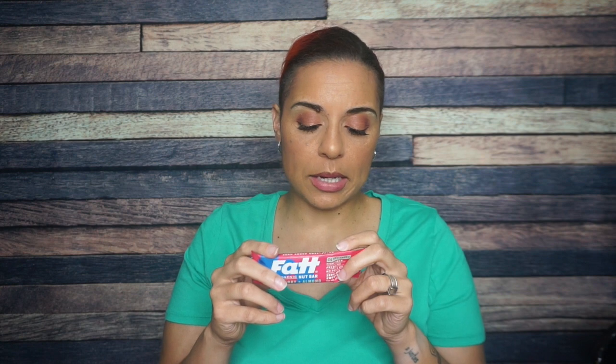The number one ingredient is almonds — they give you a percentage, so it's 55% almonds. Then chicory extract, almond oil, and dried raspberries. I'm into it. These little fat bars — they won't make you fat, Lord knows they're small enough. But I'm glad to see it.